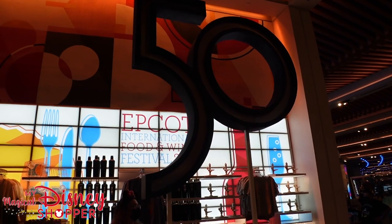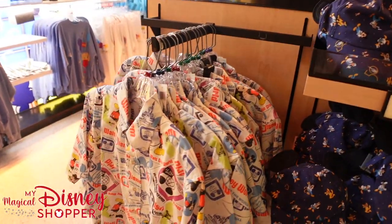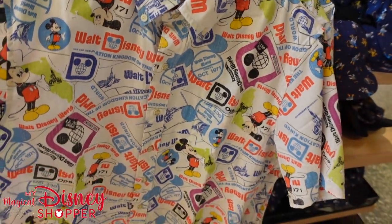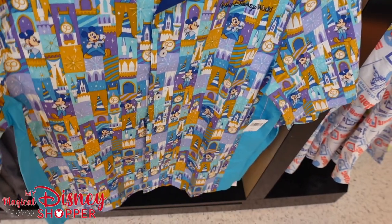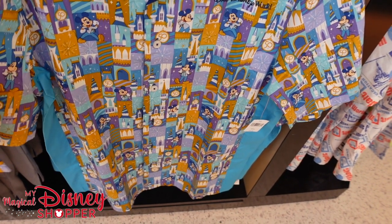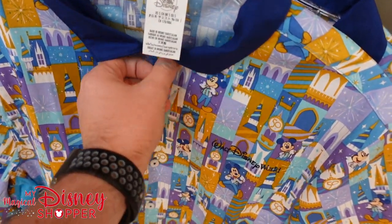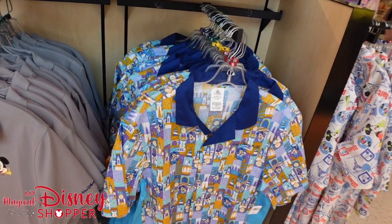Here in the section with 50th merch, Epcot, and food and wine festival merch, there are a few things I haven't shown before. We've got this awesome vintage shirt that was originally just a passholder shirt — it's now available to the public for $125, with all those cool vintage logos. They also have the men's shirt that can match the women's dress — it's an identical print so you can coordinate. It goes for $59.99, though I personally don't love the way the collar lies on it.